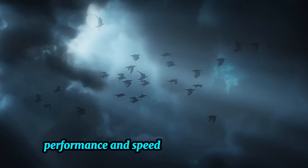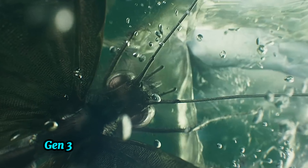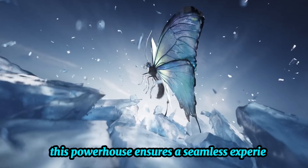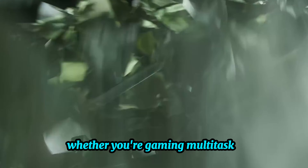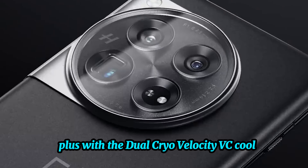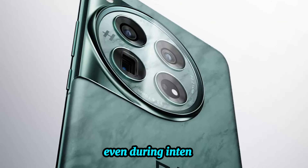Performance and speed. At the heart of the OnePlus 12 is the latest Snapdragon 8 Gen 3 processor paired with up to 16 gigabytes of RAM. This powerhouse ensures a seamless experience whether you're gaming, multitasking, or streaming. Plus, with the dual cryo-velocity VC cooling chamber, the phone maintains optimal performance even during intense tasks.